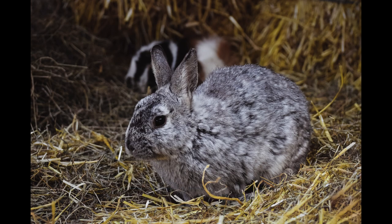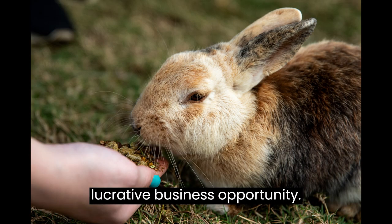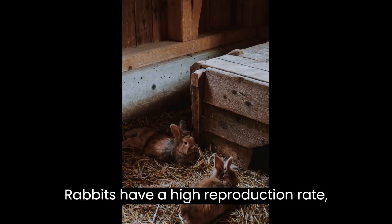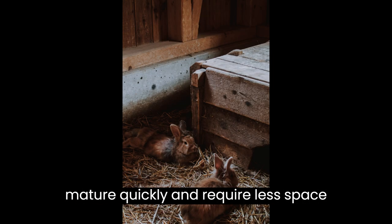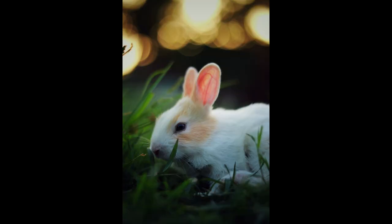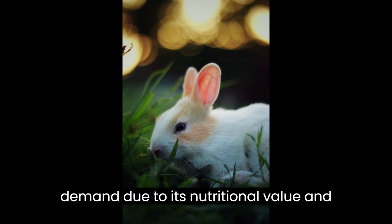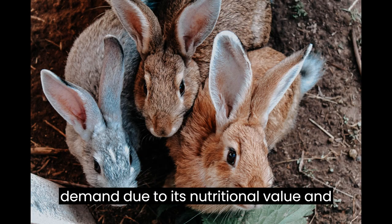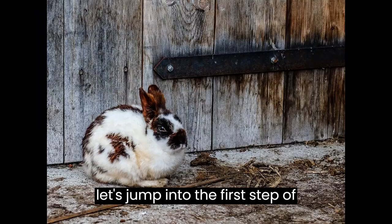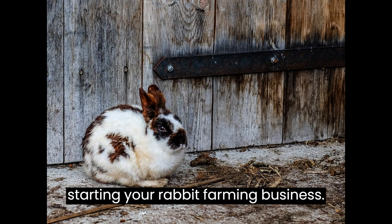Before we begin, let's understand why rabbit farming is a lucrative business opportunity. Rabbits have a high reproduction rate, mature quickly, and require less space compared to other livestock. Additionally, their meat is in high demand due to its nutritional value and low-fat content. Let's jump into the first step of starting your rabbit farming business.